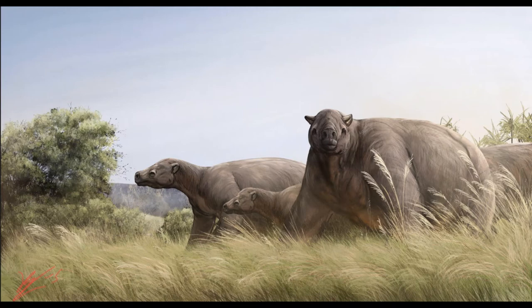Fossils of Eremotherium have been found throughout the United States, Mexico, Nicaragua, Panama, Venezuela, Ecuador, Peru, and Brazil. In life, Eremotherium would have been a somewhat gregarious species that inhabited a range of habitats, from grasslands to open woodland to marshes. They would have traveled in loose snuggles — and snuggles, fun fact, is the name for a group of sloths — of upwards of 20 individuals, feeding upon grasses, forbs, shrubs, trees, and other leafy vegetation.